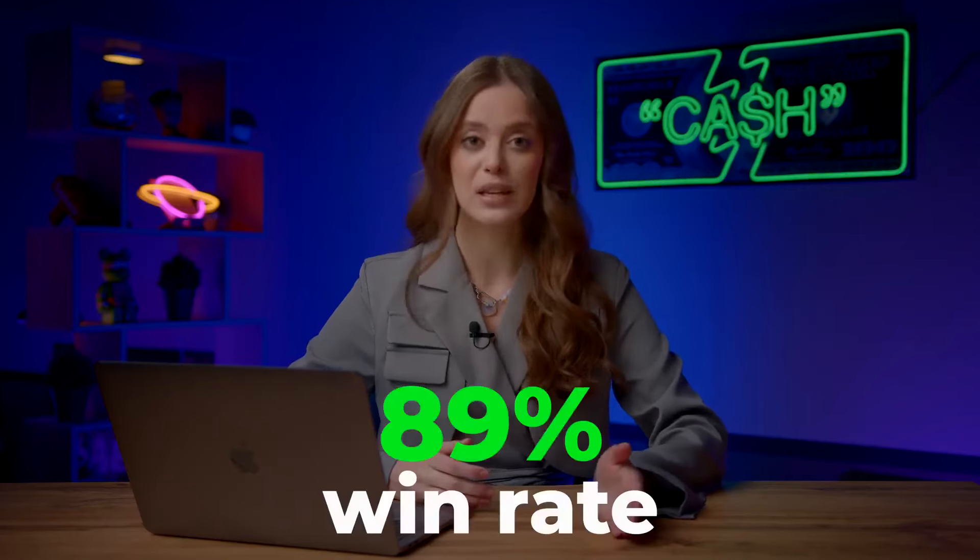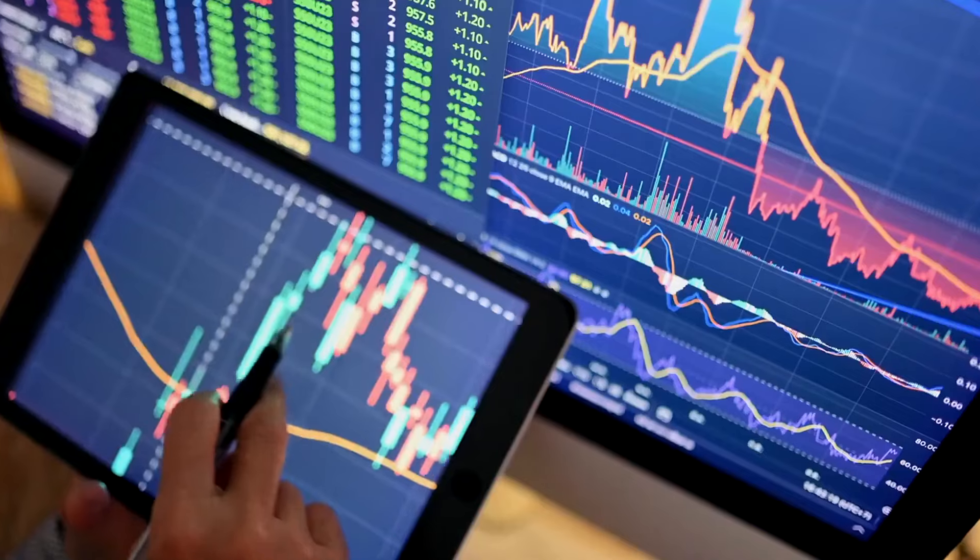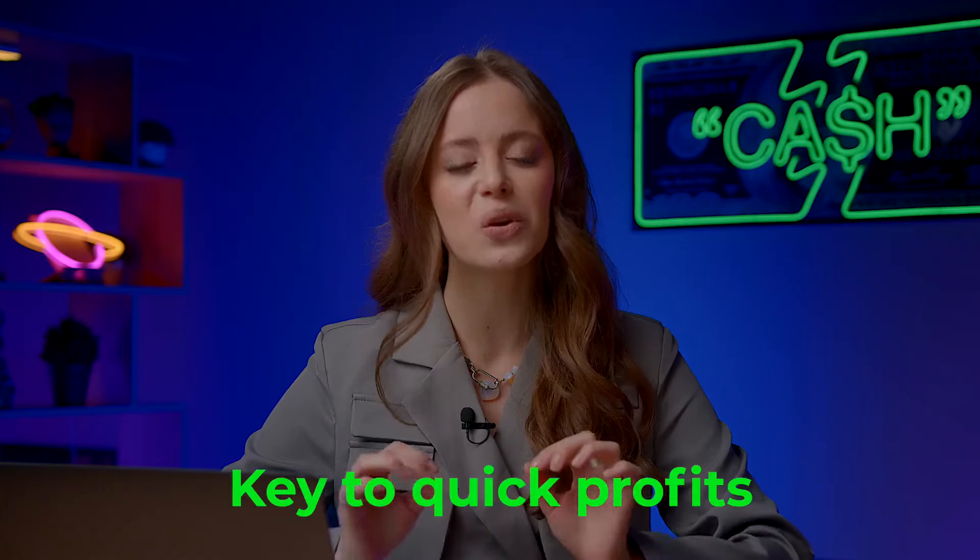You've heard every trader on YouTube shouting about their strategies, indicators, and signals. But after 30,000 trades with an 89% win rate, I've come to believe that competent chart analysis is the key to quick profits.